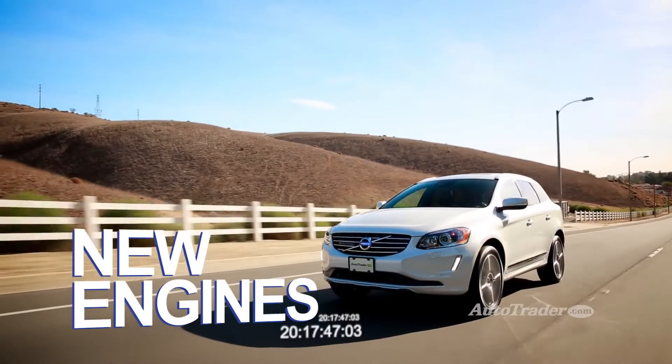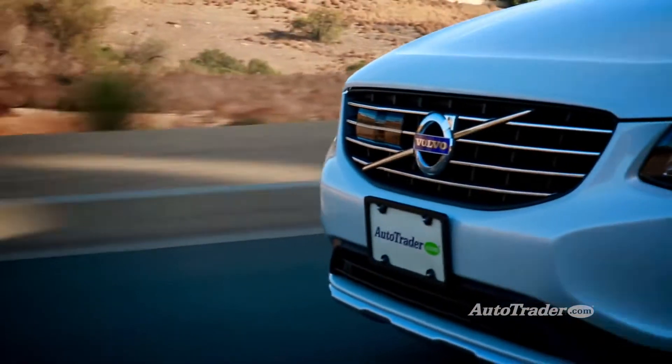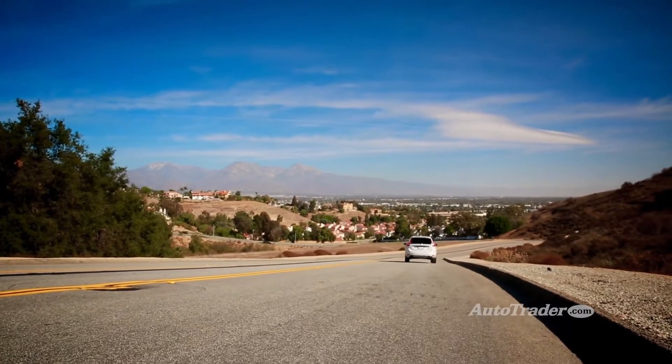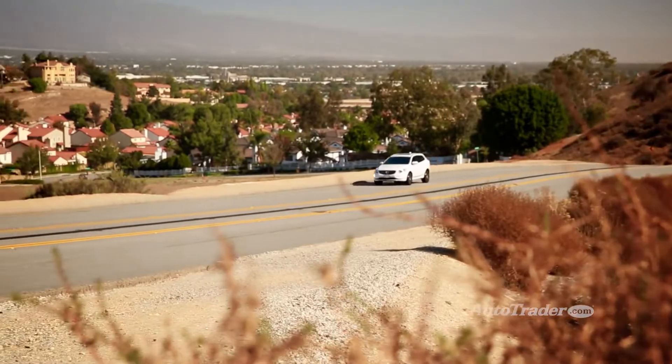New engines. The XC60's base six-cylinder engine is kind of a letdown but now you've got options. If you're okay with front-wheel drive there's a turbocharged four-cylinder that makes 240 horsepower and gets 31 miles per gallon highway — a six mile per gallon improvement.